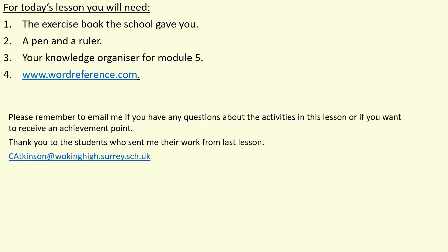Please remember to email me if you have any questions at all about the activities you cover in the lesson today with Mr Boulis, or if you want to receive an achievement point. Thank you everyone who sent me in their work from the last lesson — that should all be marked and it should have an achievement point on the system on Class Charts for you. So please keep sending it in.